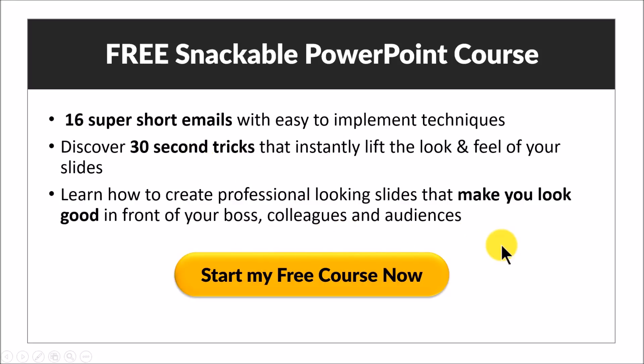If you are a trainer or a business presenter, then you must attend this beautiful free course and enroll right away. I'll see you on the inside.